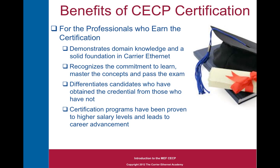The benefits to the professionals themselves are that it demonstrates domain knowledge and a solid foundation in Carrier Ethernet — a nice stamp to have on your resume. It also recognizes the commitment to learn, master the concepts, and pass the exam. It differentiates candidates who have obtained the credential from those who have not, so if you're in a competitive job-seeking situation, it can give you a leg up. Certification programs have also been proven to lead to higher salary levels and career advancement, as documented in a number of studies.